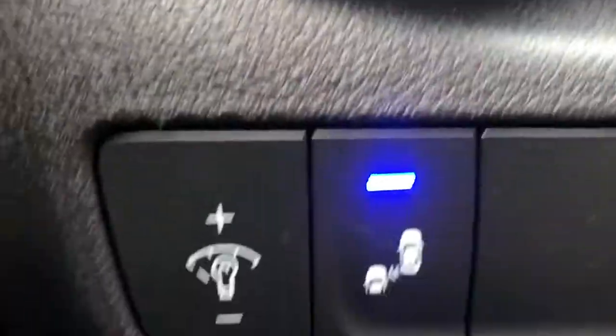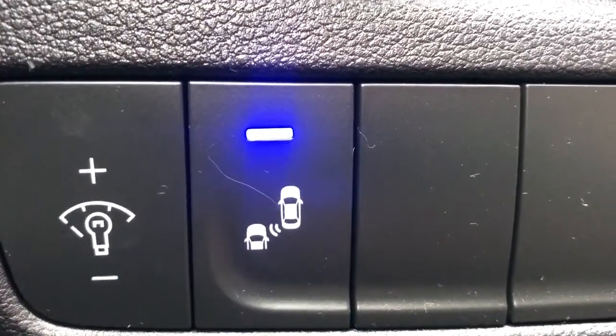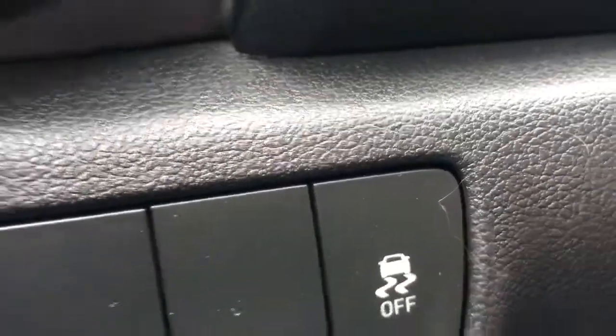On the left hand side of the steering wheel we have our central dash lighting, our blind spot collision warning monitors, as well as our ABS buttons.